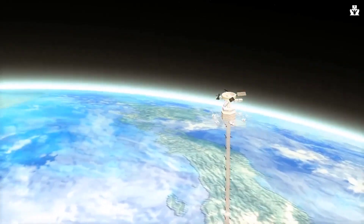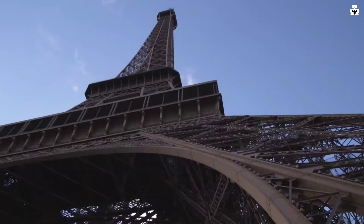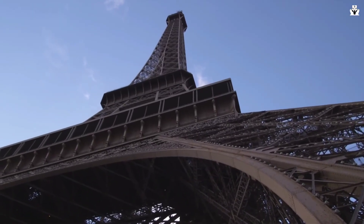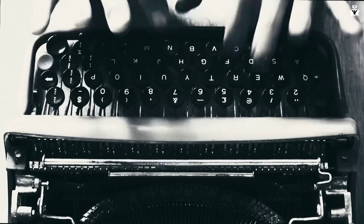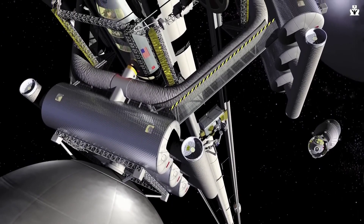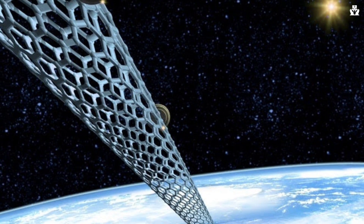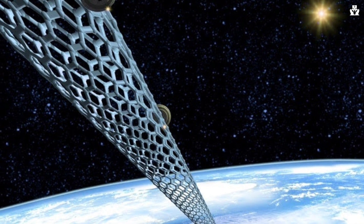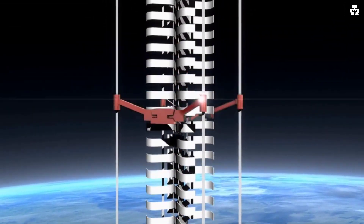Space elevators are not a new concept. The idea was first put forward by Konstantin Tsiolkovsky, a Russian scientist who was inspired by the Eiffel Tower to build a structure extending all the way into space. In 1895, he published his initial theory about a tower entering geosynchronous orbit. He imagined a tower that could carry cargo to geostationary orbit — the height at which satellites sync their orbit with Earth's rotation — 35,786 kilometers above sea level. As objects ascended the tower, they would gain horizontal velocity from Earth's rotation and could use that speed to launch into orbit.